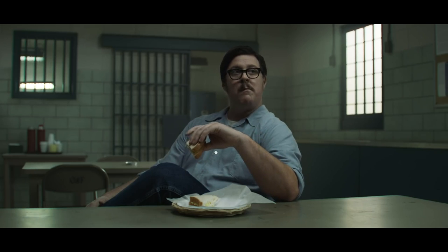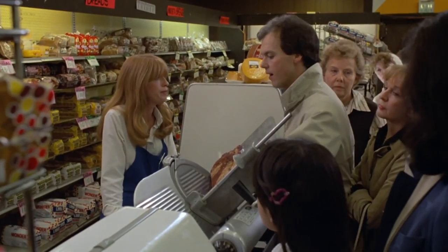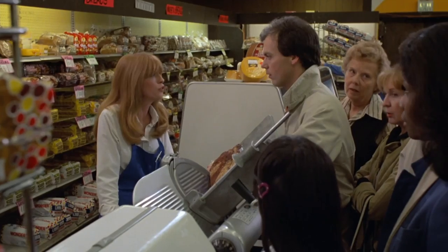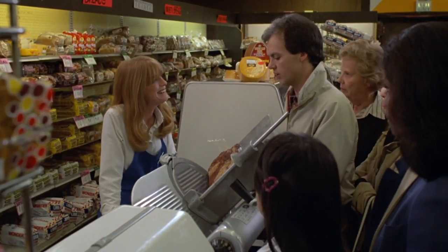Around this same time, grocery stores began offering fresh foods that were packaged to have a longer shelf life than they had previously. Bologna was a lunch meat that was relatively inexpensive, able to keep fresh, and appealed to the taste buds of children. What more could schools and parents want?